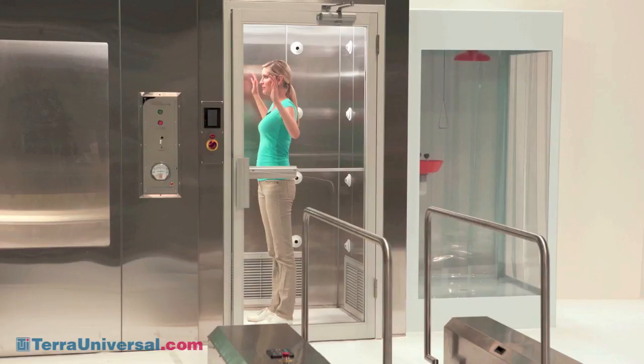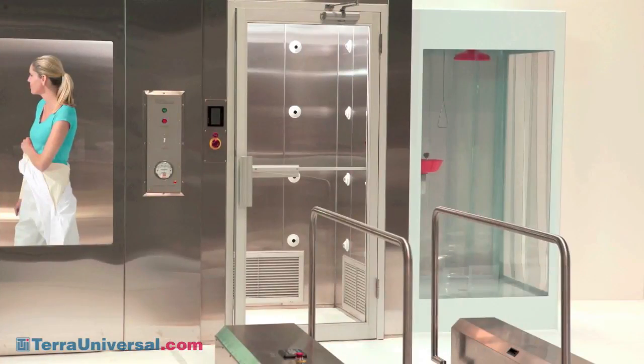Once the air shower cycle is complete, personnel exit the air shower, ready to don clean room garments.